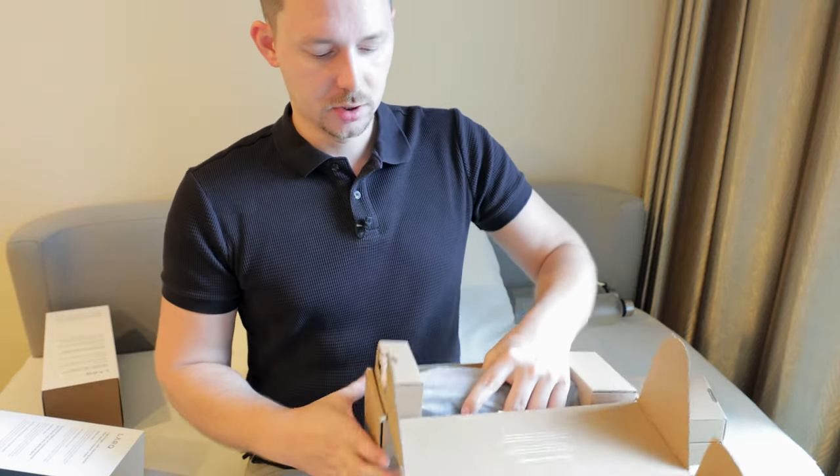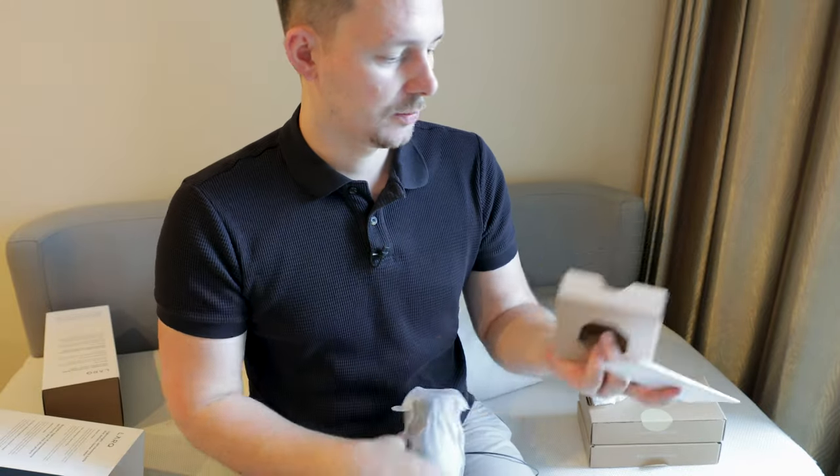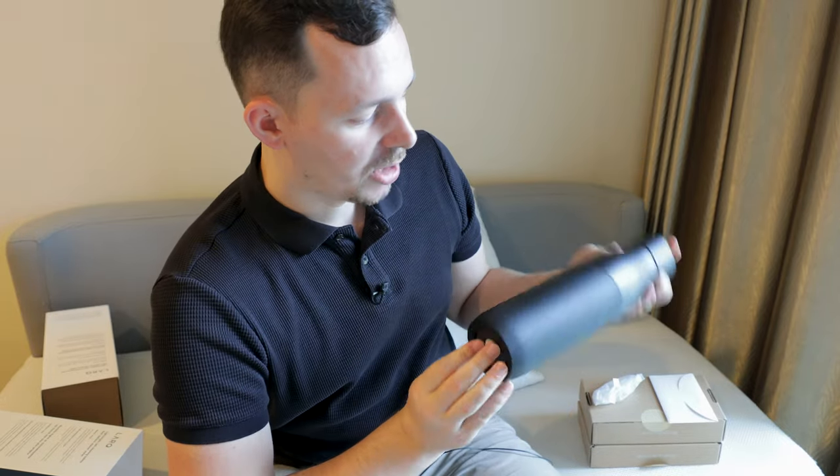The packaging is all paper, which is very nice. Inside we have a charging cable and the bottle itself. This is the obsidian black bottle — there's a sleeve around it that you can swap out for different colors. It has a chargeable port and the cap with the self-cleaning UV feature built in. I think this is quite genius because it means you can have different types of tops for your bottle.